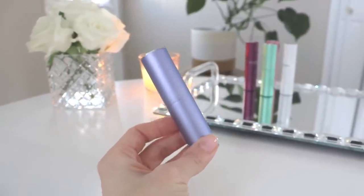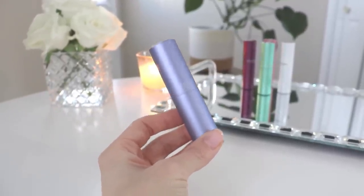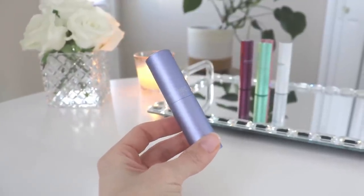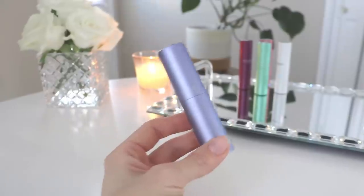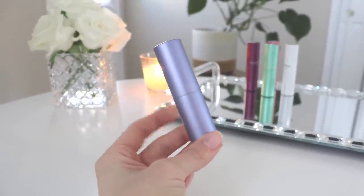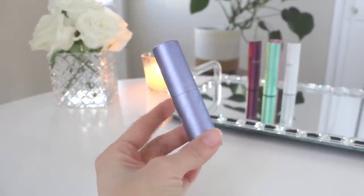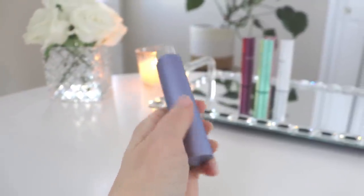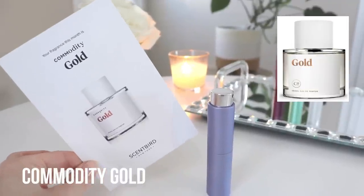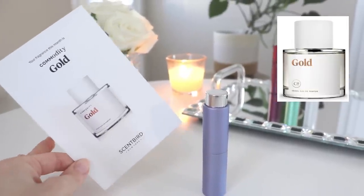This isn't my first time trying it either — I actually had a sample sent to me by a subscriber quite a long time ago, and at the time I wasn't in love with it enough to really keep playing around with it. But this time trying it again, it just really does something to me, and I absolutely love it. That scent is Commodity Gold.